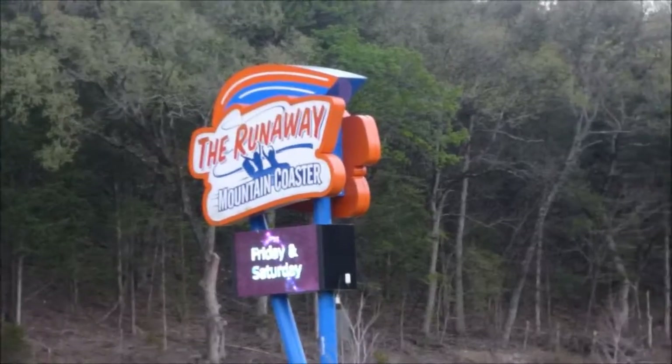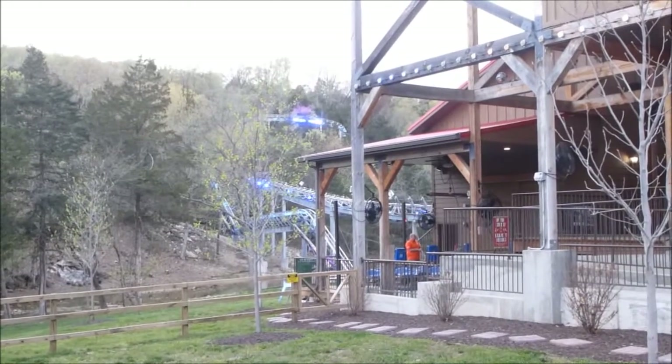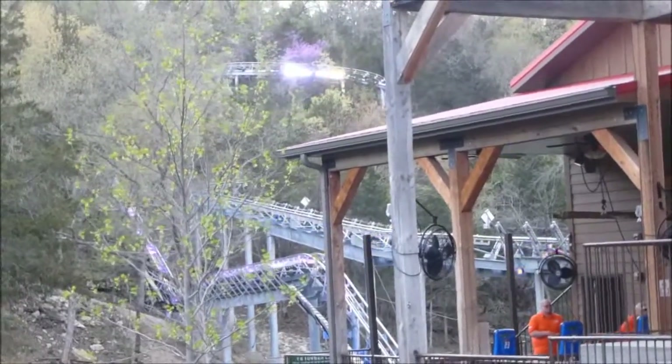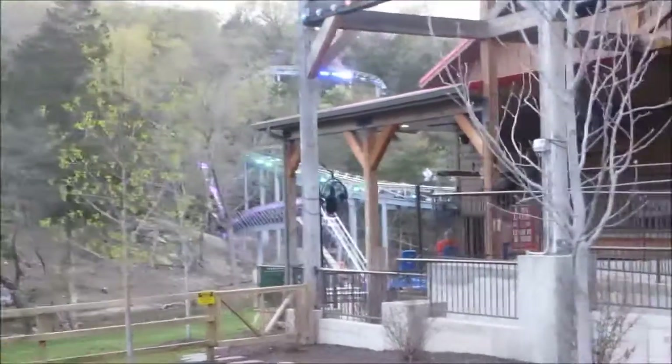So I'm about to do the Runaway Mountain Coaster here in Branson. Not quite dark yet, but they do have some lights on it. I heard this one has a really good light package at night. So dad, are you going to go on it? I don't know.